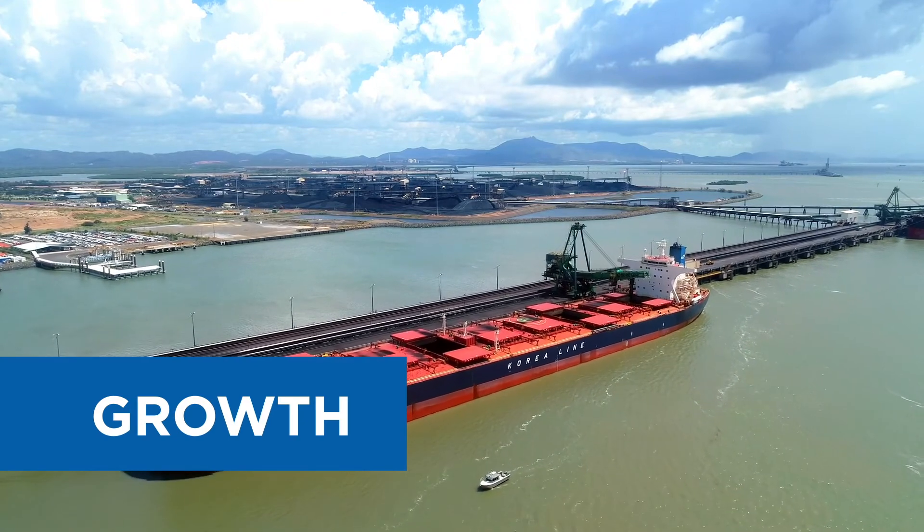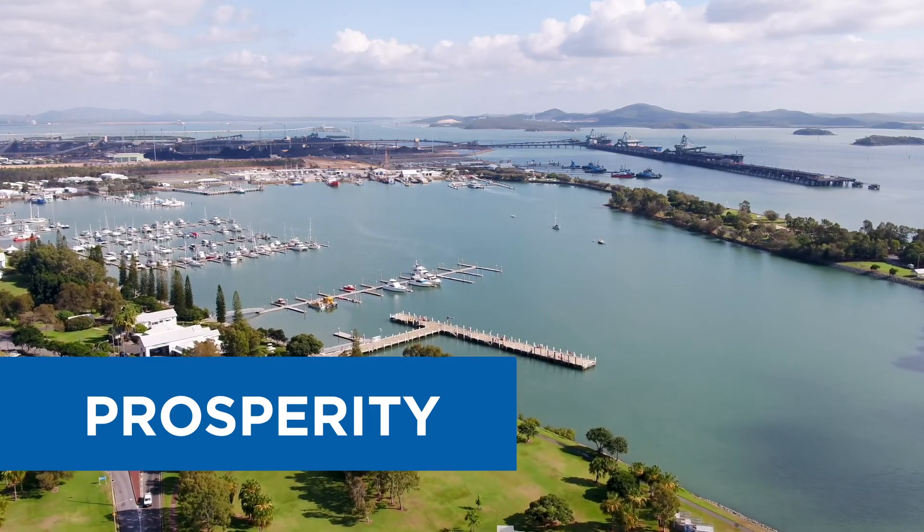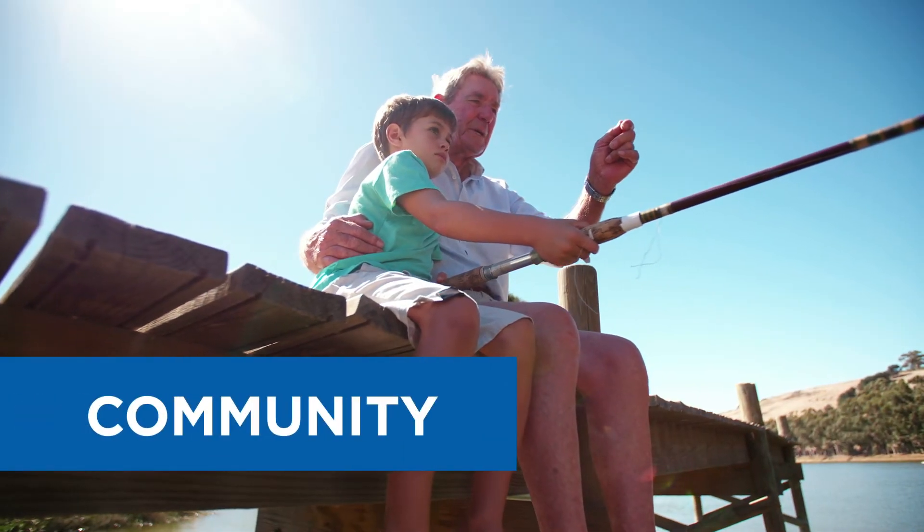This process will guide us towards long-term solutions for managing maintenance dredging sediment that are sustainable for the Port of Gladstone and the World Heritage Environment that surrounds us.